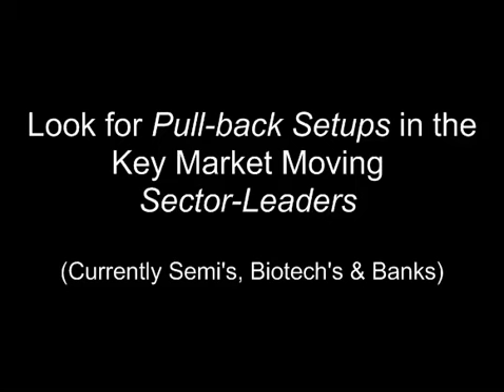Today, the semiconductor index, the SOX, gapped up and continued its upside bias. It was the strongest of the big three key sectors we track. Therefore, I went to that sector leadership.